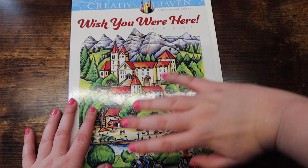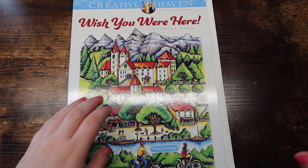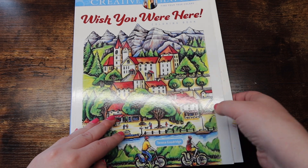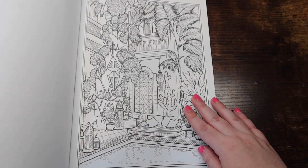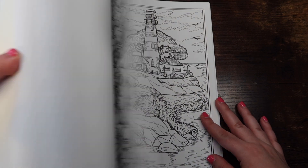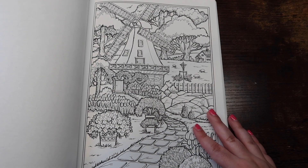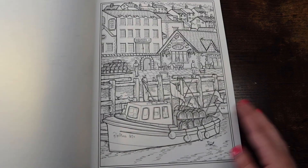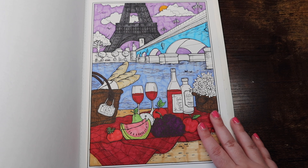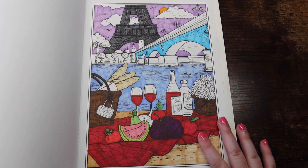The first two books I'm starting with are books I'm currently working in. This is 'Wish You Were Here' by Teresa Goodridge, which was actually a gift from Meg from Meg's Art Atrium for my birthday. It just has some really fun scenery pictures. I'm going to try to avoid showing the pictures I'm working on, and I won't go in depth on all of my finished pages, but this is kind of the vibe so far.